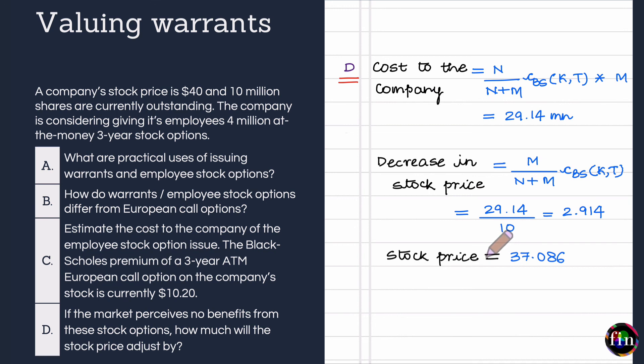This video was about understanding warrants and employee stock options, their practical uses, and how they are valued in practice.